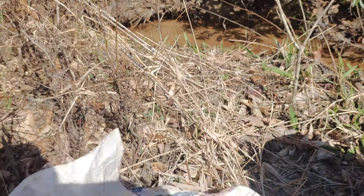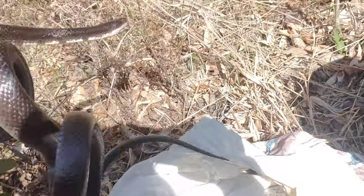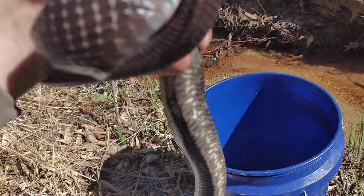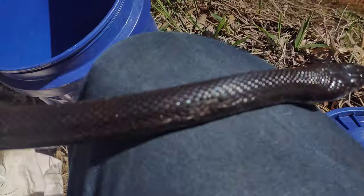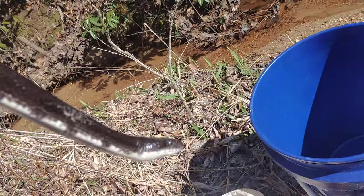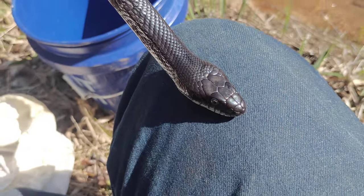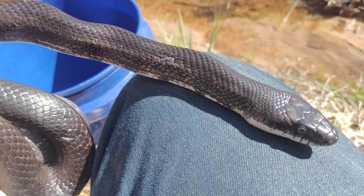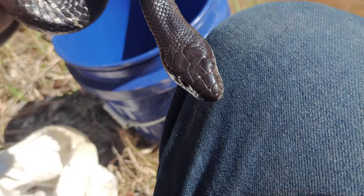These are both out of the same house. Massive, massive black rat snake. Yeah, there you are. I mean, this guy is really, really big. So I'm gonna guess it's about seven or eight feet, but he's got a real nice thick head on him.